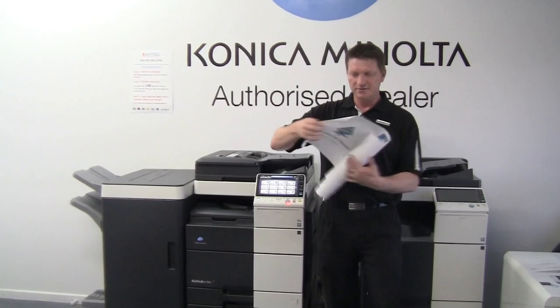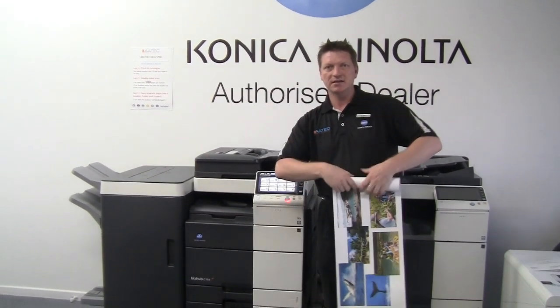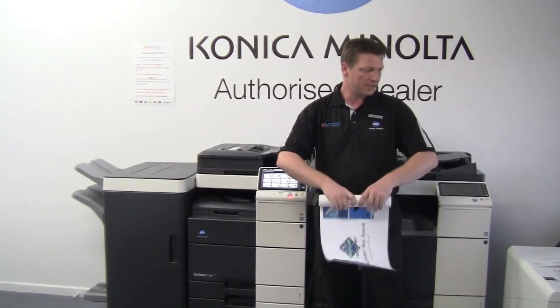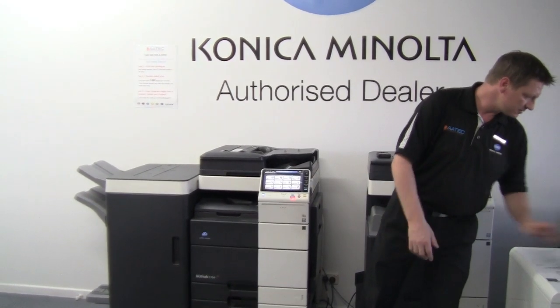You can also print nice big banners like this. It could be for marketing window cards, or if you have an event you're going to — signage. You can do things like that as well.